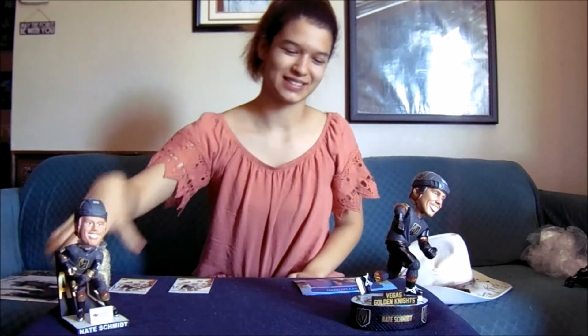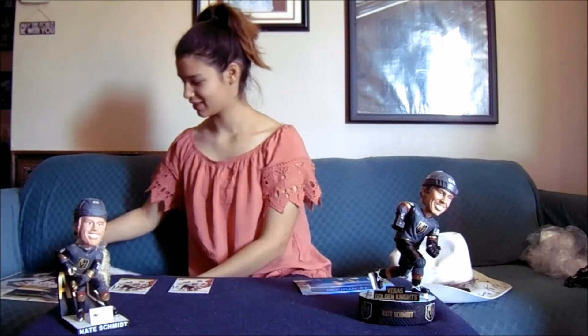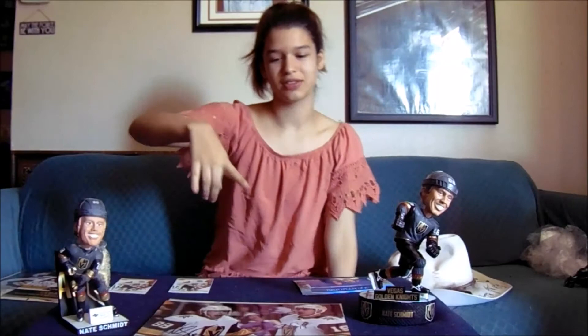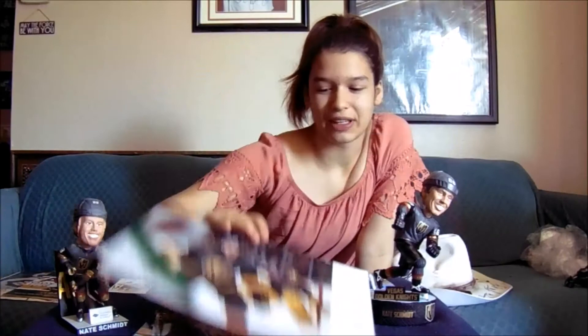He signed right on the top of the helmet, and then he signed for this one down there. We've also got a few photos done. This is the first one, that's the second one. And Riley Smith is also on there - we got that a little while ago at the NCAA practice.